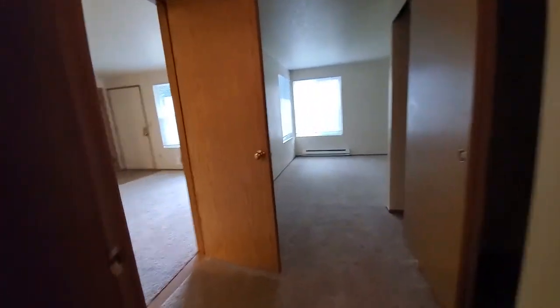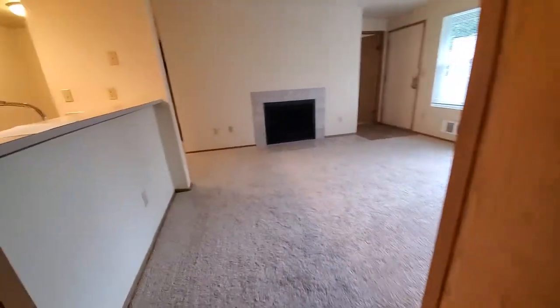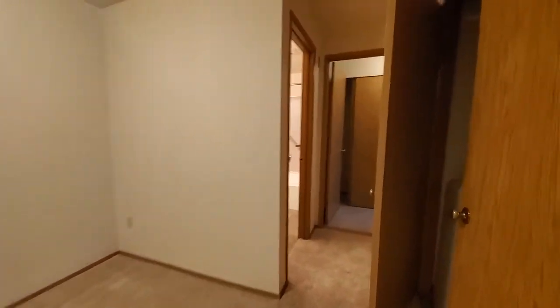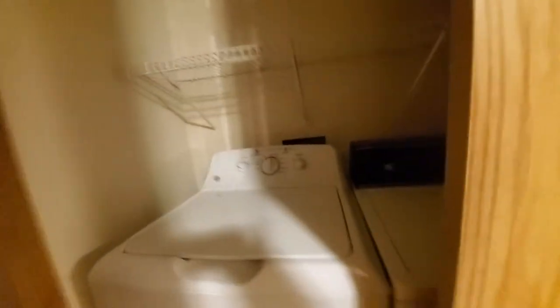Then we'll go back out and head to the other side — through the living area, through the dining area — where there's a little closet with a full-size washer and dryer.